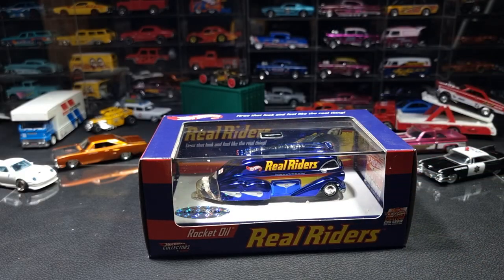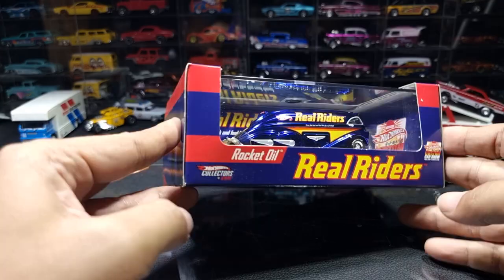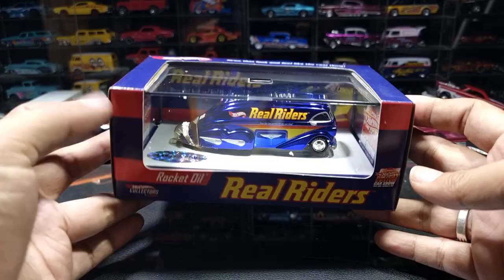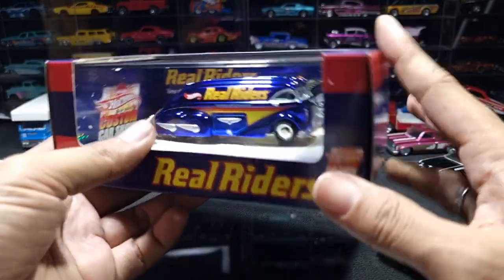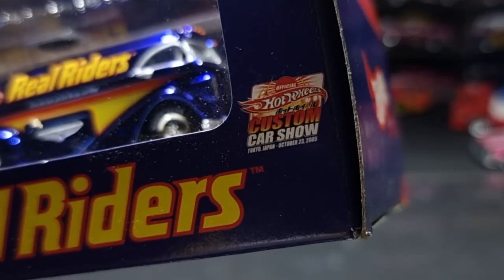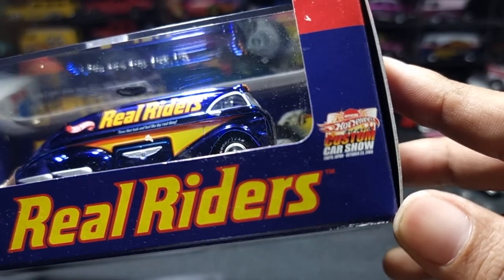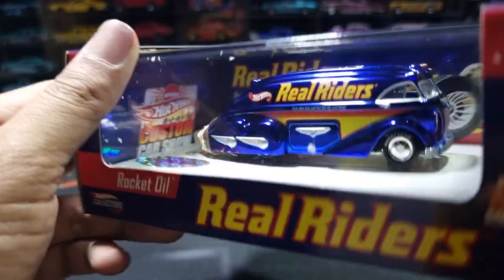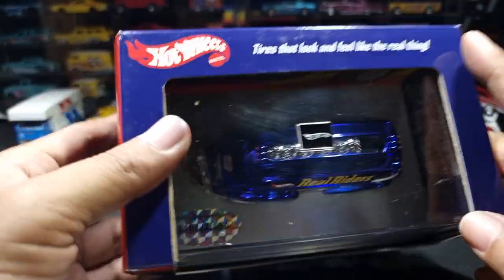We'll see you again with Hot Wheels reviews. This time we'll review the Hot Wheels Rocket Oil Rail Readers. The car type is Rocket Oil with the Rail Readers theme. This Hot Wheels is exclusive from the Official Custom Car Show Japan, Tokyo, October 23, 2005.